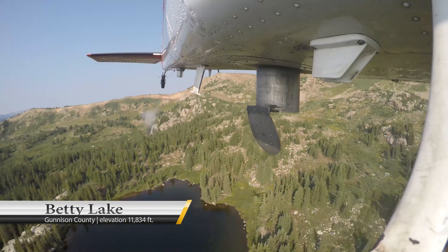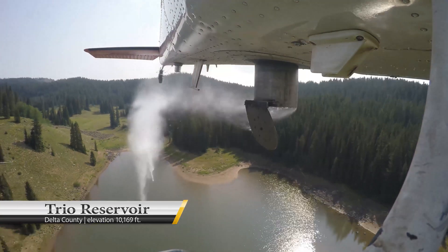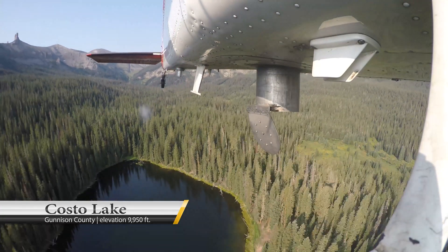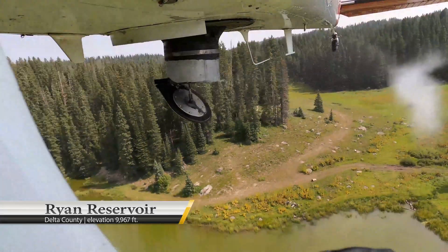We just go to the individual lakes and evaluate them when we get there — how we approach them, how we dump, how our outs look, what the weather's doing, what the winds are doing, what the water's like. We had a couple of lakes this afternoon that were dry up on the Grand Mesa that this year they just didn't have water, so we just moved those fish to another lake.